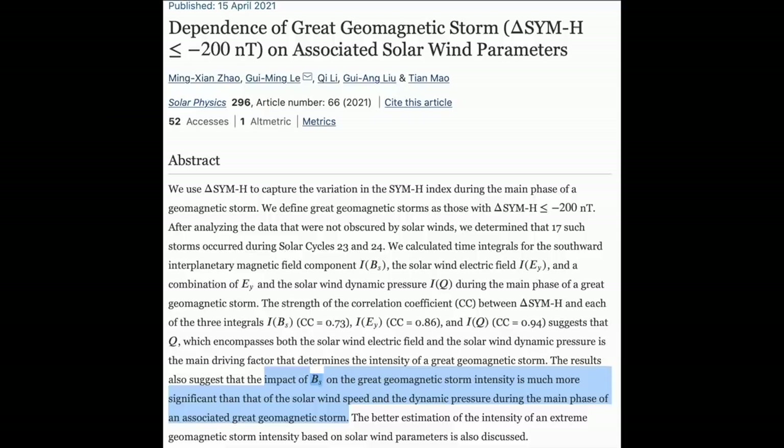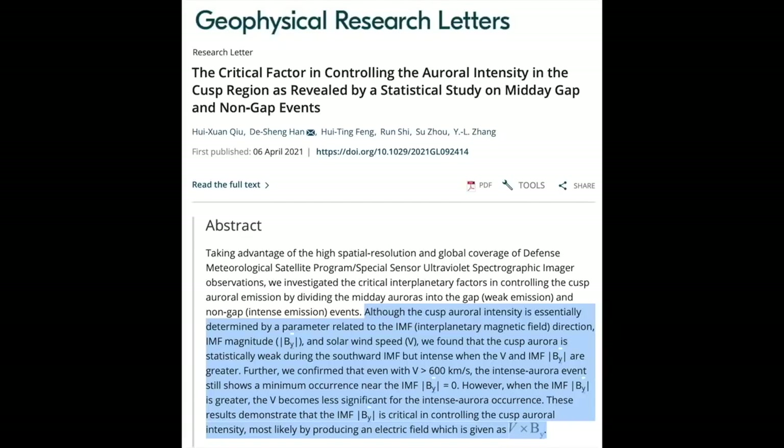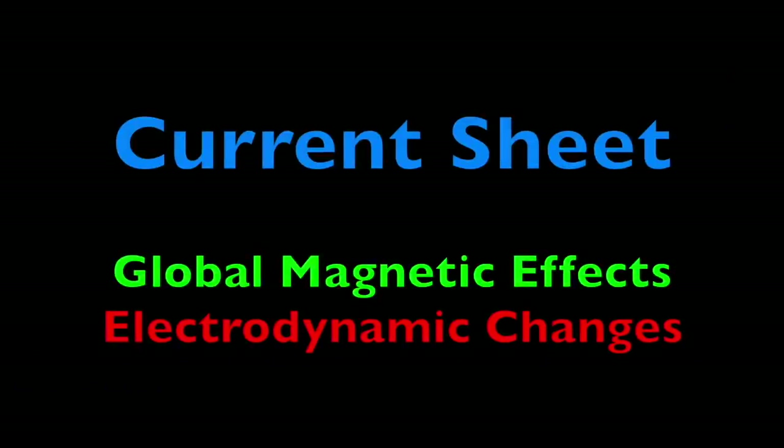In April, there was a surge in papers on this topic in a number of different journals. The future of space weather science has indeed been reshaped by our understanding of the geomagnetic importance of the sun's current sheet. The one not in print until June was also published online early in April. As someone who reads all that literature in this arena, it has been like watching a tsunami wash over the land — the importance of the interplanetary magnetic field.